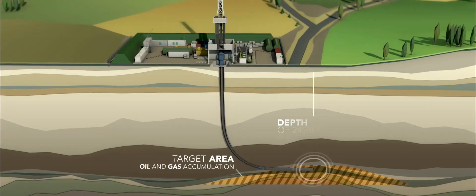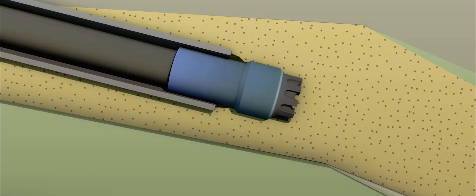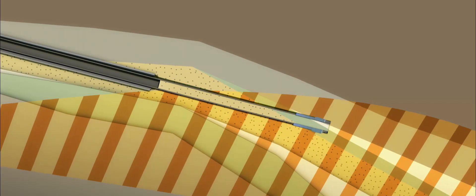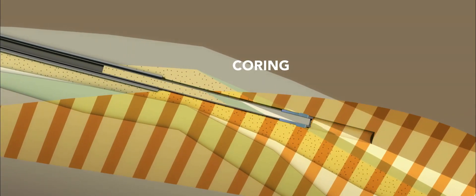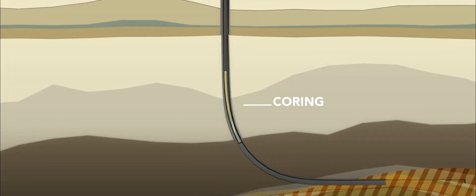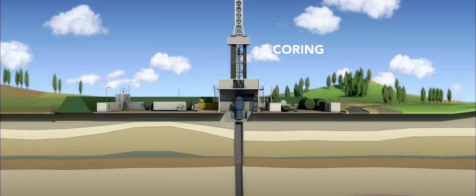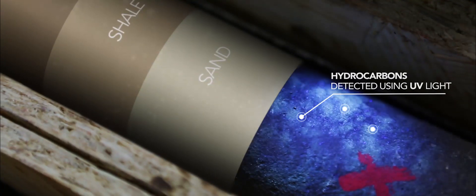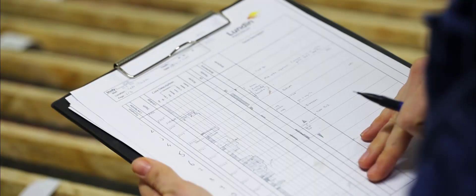Once the well is drilled to the target depth, a rock sample of several tens of meters in length is removed and analysed in order to determine the presence of hydrocarbons — we call this process coring. The study of different strata presented in the cut core allows us to precisely reconstruct the nature of the sediments encountered and their characteristics. All the acquired geological and subsurface data is shared with the French authorities.